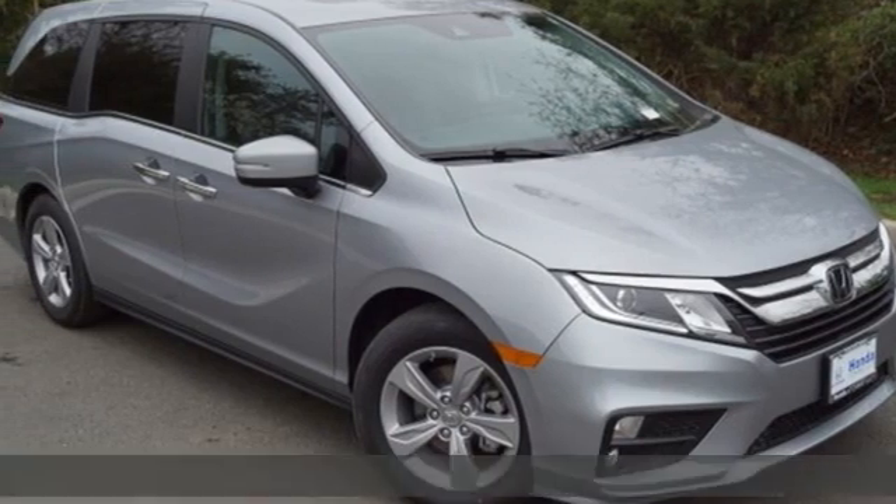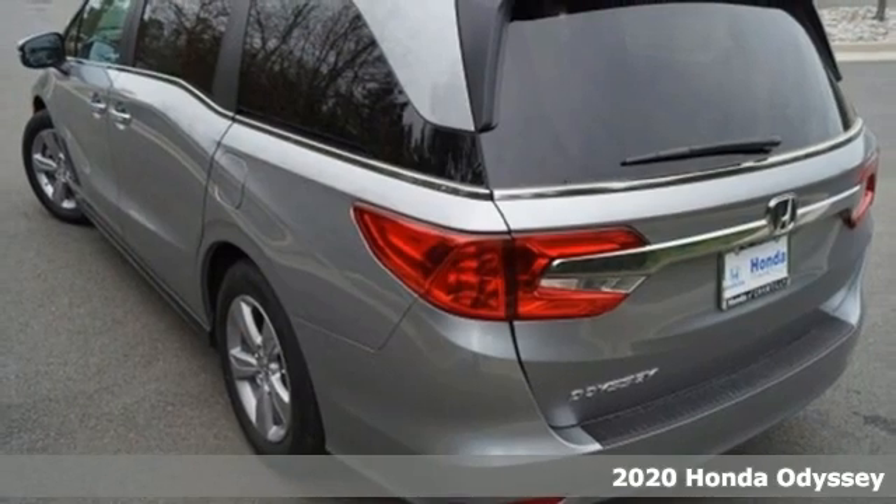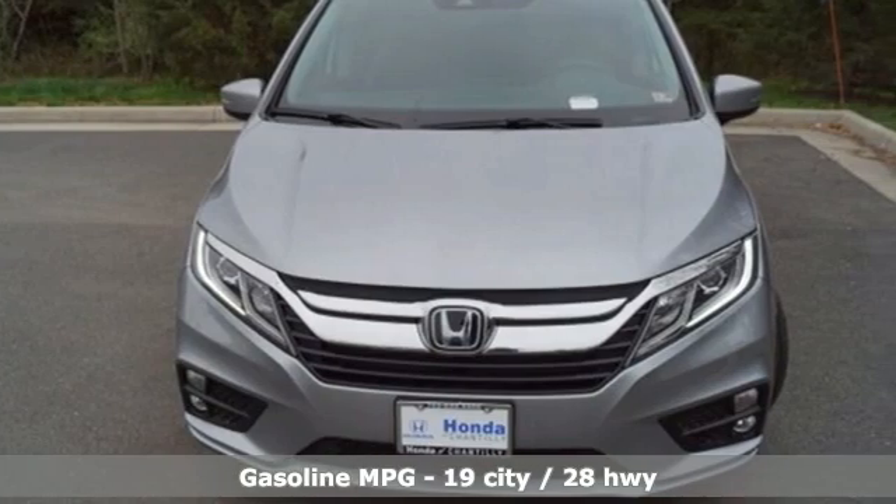It's a new 2020 Honda Odyssey. From hood to hatch, it offers all the comforts and conveniences you could want. You'll look forward to every drive with features like these.